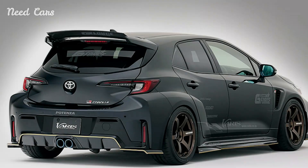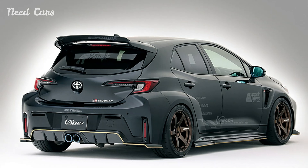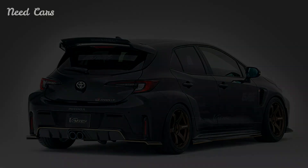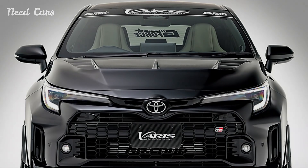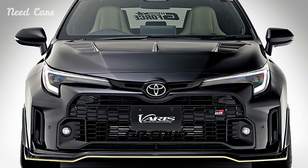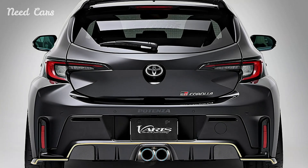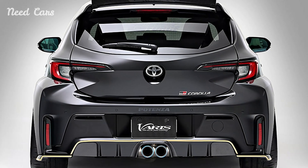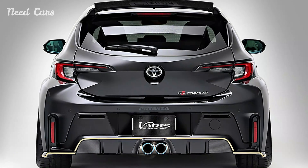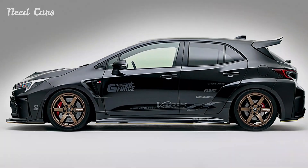Visually, the Varis-enhanced GR Corolla exudes a sense of purpose and performance. Its widened bodywork and carefully sculpted lines convey a sense of dynamic energy, hinting at the enhanced capabilities that lie beneath its stylish exterior. LED lighting elements and custom badging add a touch of exclusivity, ensuring that this hyper-hatch stands out from the crowd with its unique blend of style and substance.